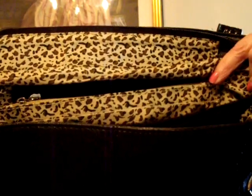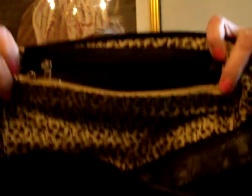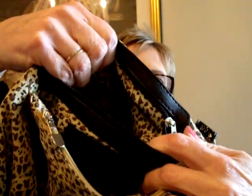Inside when you open it up there is a zipper that closes the whole bag, and then inside along the back wall of the purse are two zippered pockets. There are two zippered pockets. The back one has this black zipper, and again a nice size for a cell phone or your keys if you want to put them in there.